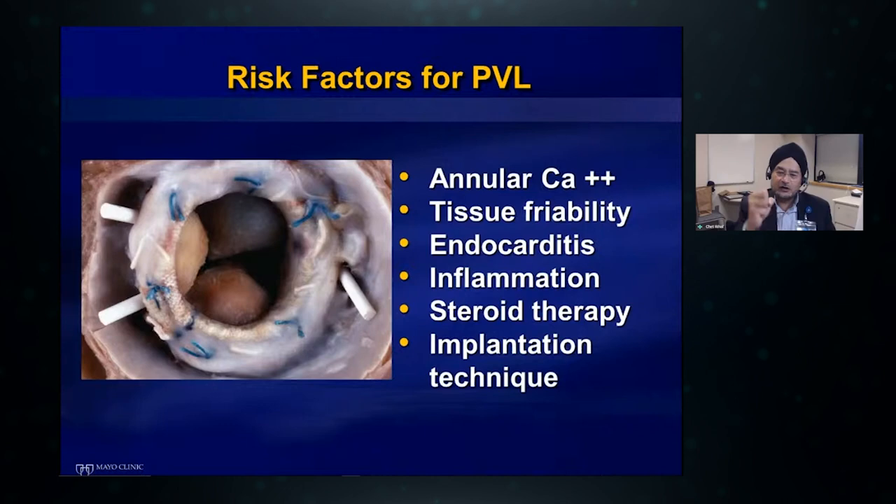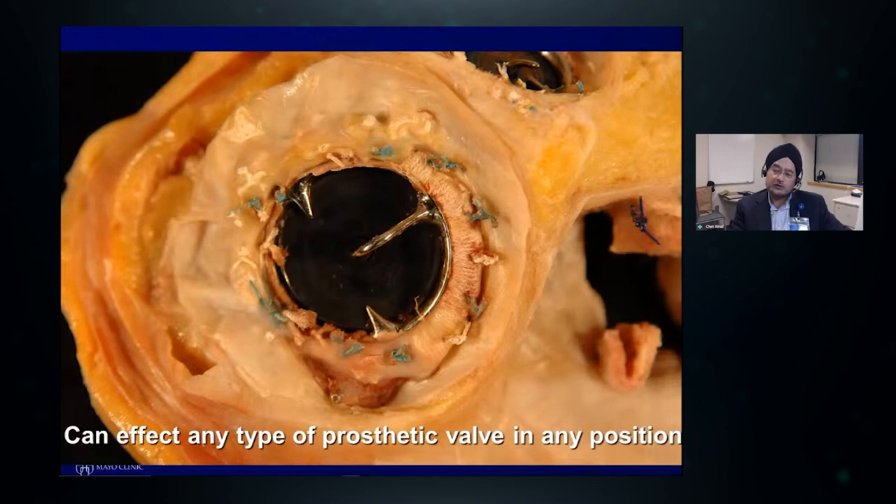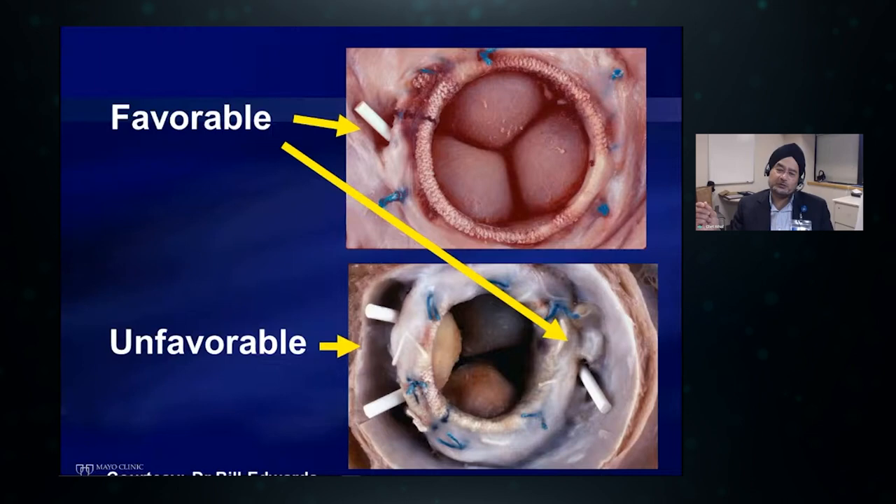There are many causes and risk factors for PVL. Some of the more common ones I've observed include annular calcification, tissue friability, endocarditis, any chronic inflammatory disorder, and the recent institution of corticosteroid therapy. I have seen valves that have been just fine for 10 years and then the patient gets prescribed corticosteroids and suddenly the sutures start to pull out. Finally, implantation technique matters — pledgeted sutures are associated with less PVL. All of these things can conspire to cause paravalvular regurgitation, affecting any type of prosthetic valve in any position.